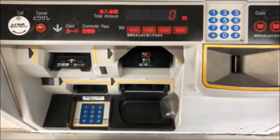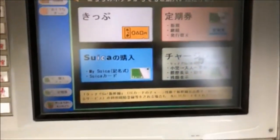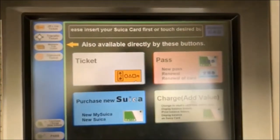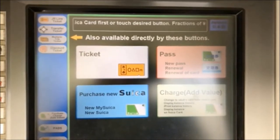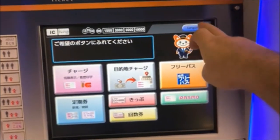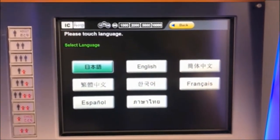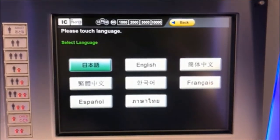Now you might be saying to yourself, how am I supposed to remember the selections from the touch screen? This little guide right here will make your day a whole lot easier. Some machines are more helpful than others. This one here has several different language options, so if English isn't your thing, don't worry — it'll get you to where you want to go.